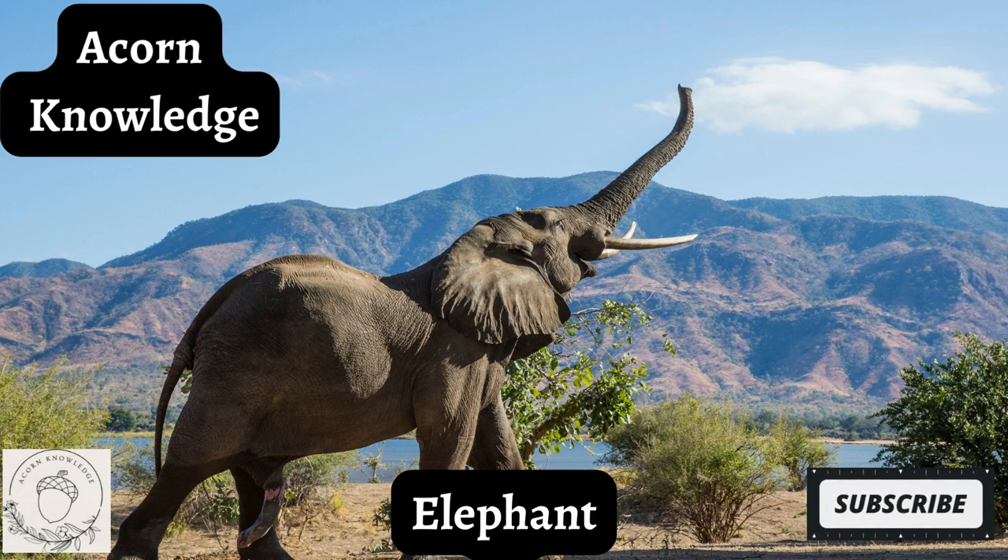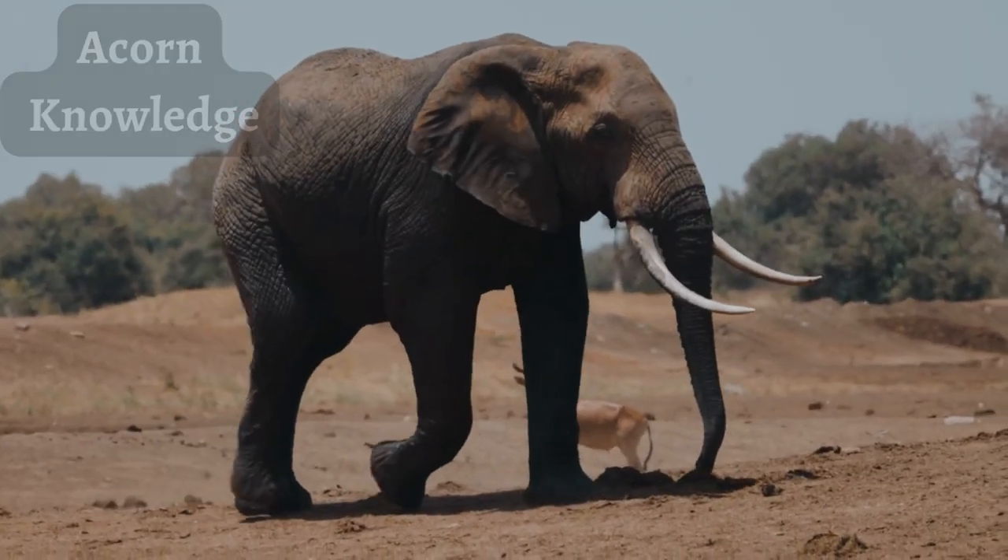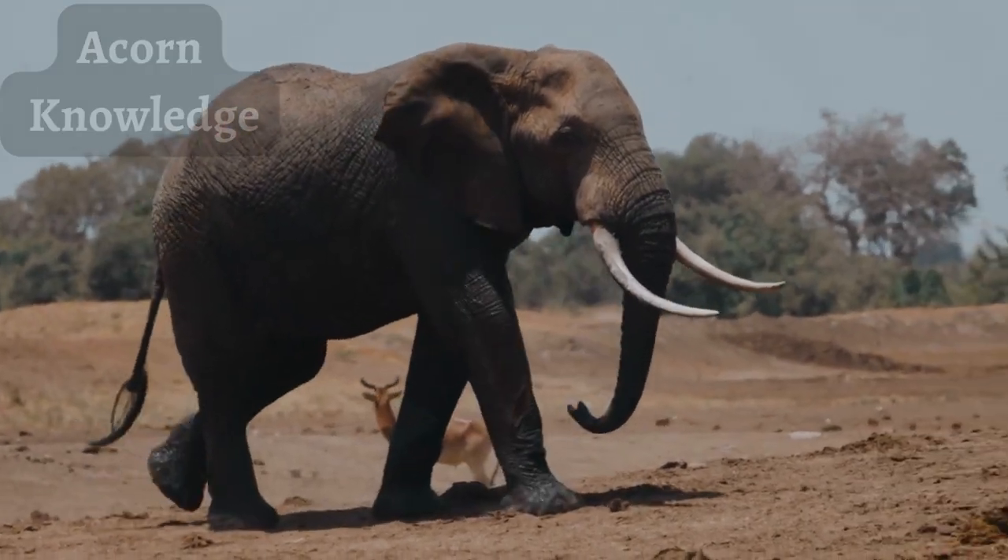Elephant. Elephants are the largest living land mammals on the planet, with habitats found around Africa, South Asia, and Southeast Asia.